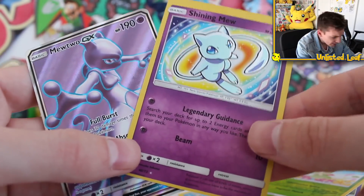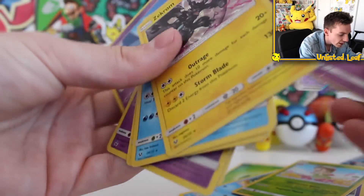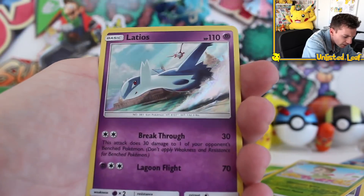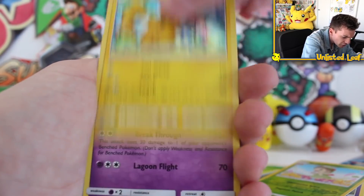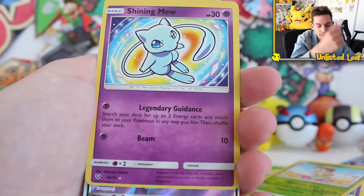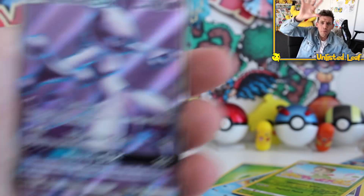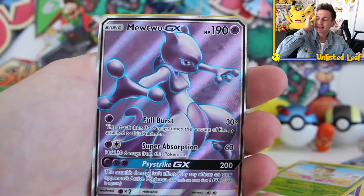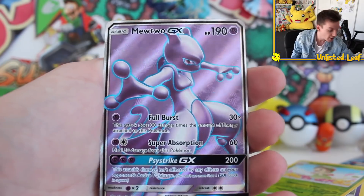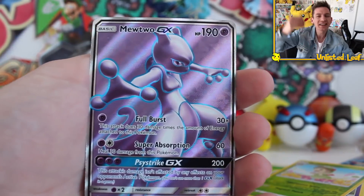That went 0 to 100 real quick! Oh my God. Definitely leave a comment in the section below — have you got this tin? What sort of crazy pulls did you get? Holy smokes, this is so worth it. Look at all these holos as well: Palkia, flippin' Latios, Latias, Pikachu, Latios again, Shining flippin' Mew with the texture on the front — number 40 out of 73. Then Mewtwo GX full art as well. Pulls do not get better than that — that is just wild. Leave a comment in the section below, yeah definitely let me know how you're going. Is there another box similar to this one? I kind of want to open another chest. This is so sick.